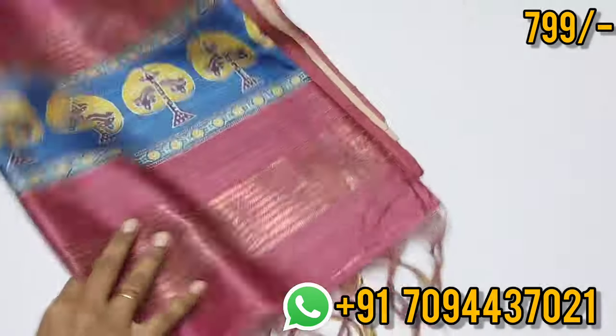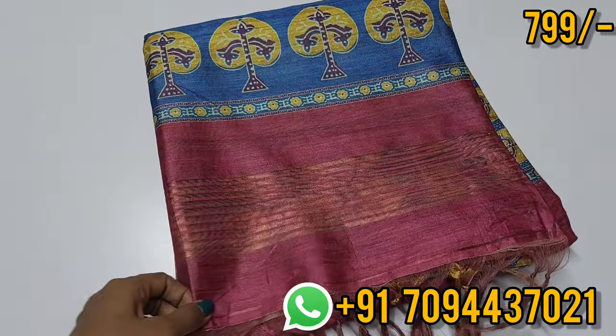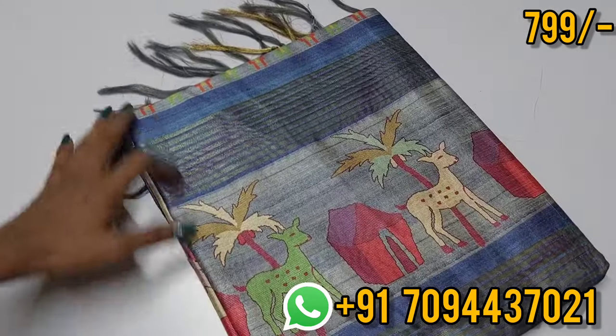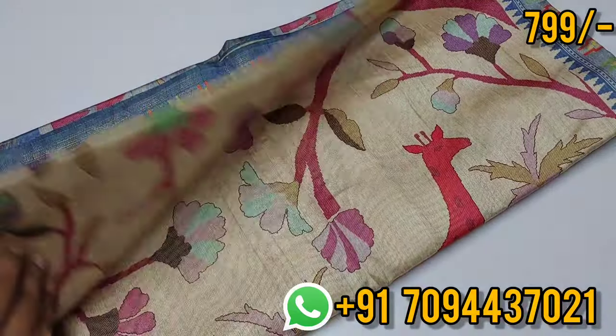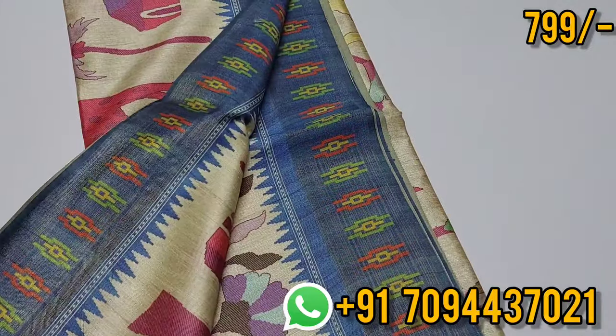The price is 799 only, Tamil Nadu free shipping. Next — there is an animal print. It is a very super color — you can see a lot of rare colors. This is the color.